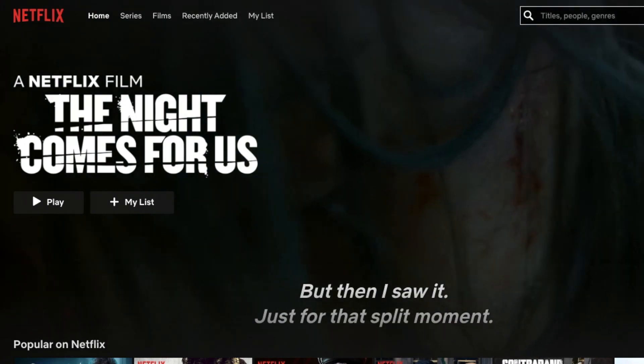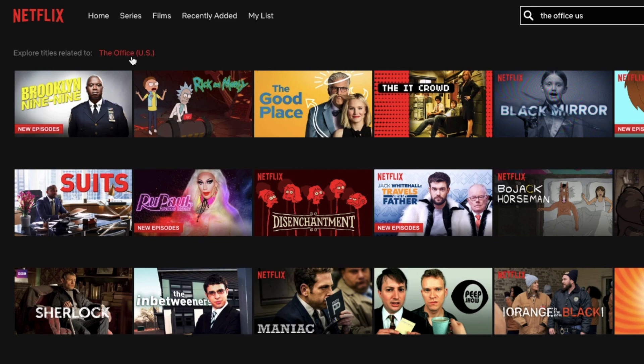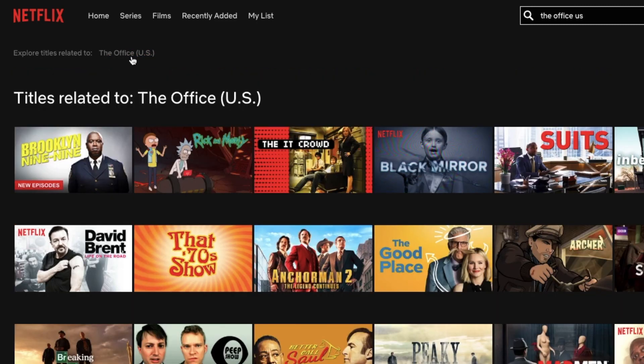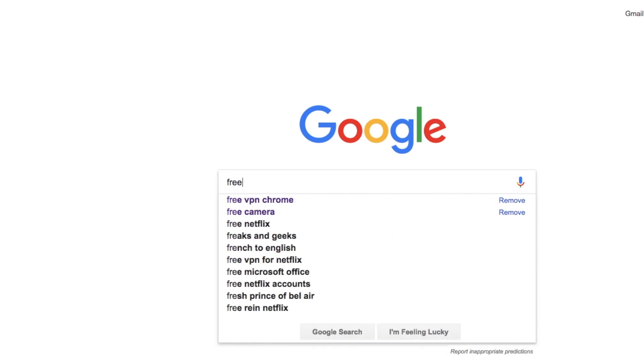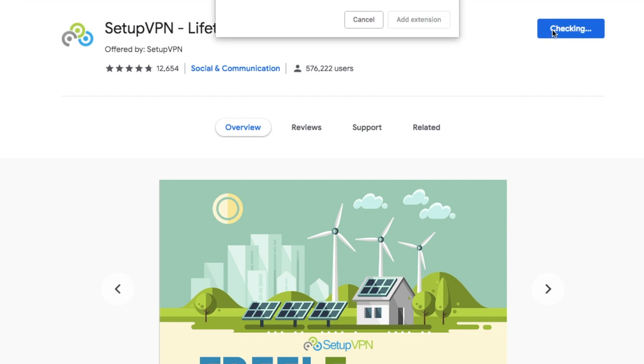Say I wanted to watch The Office or Parks and Rec from outside of the States. Even though I have a Netflix subscription, if I search for them it shows no results, meaning it's unavailable in my country. The next obvious thing to get over geo-restrictions is by changing the country to America, where the shows are available. So most likely you'd do a Google search, find a free VPN, and install it from one of the top results.